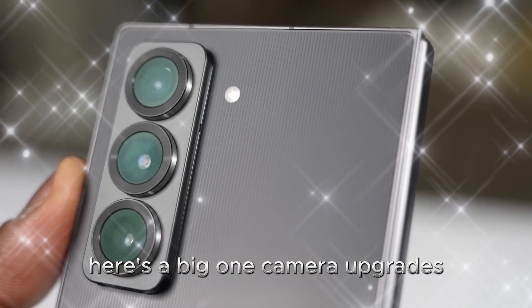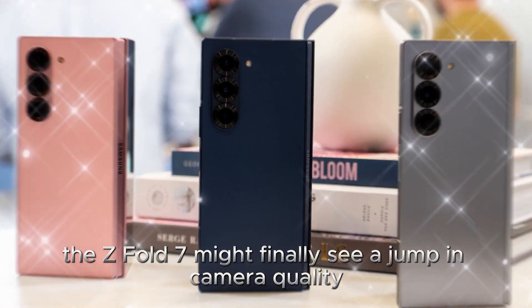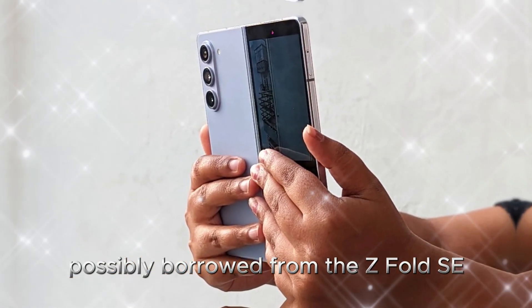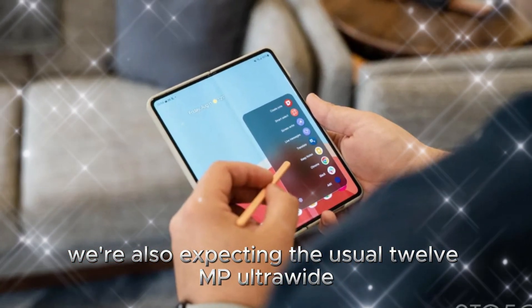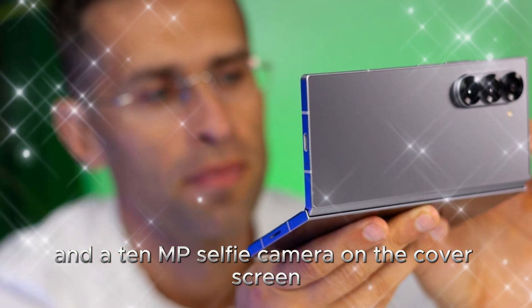Here's a big one: camera upgrades. The Z Fold 7 might finally see a jump in camera quality, with a 200MP main camera, possibly borrowed from the Z Fold SE. We're also expecting the usual 12MP ultra-wide, a 10MP telephoto with optical zoom, and a 10MP selfie camera on the cover screen.